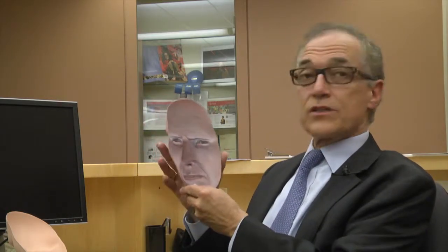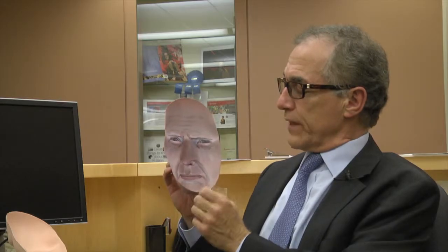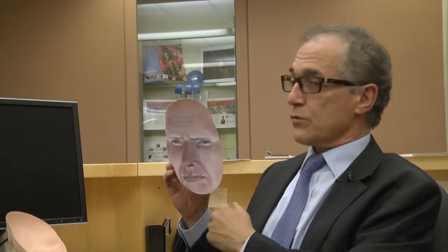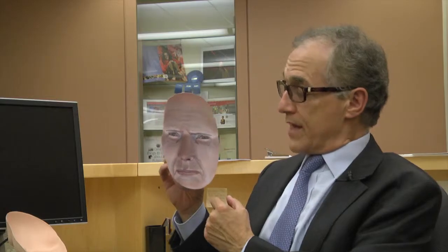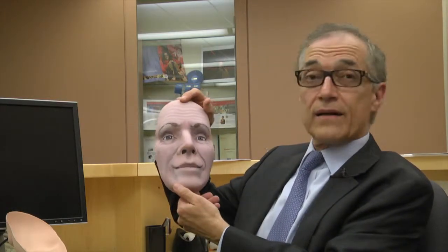The new tool consists of hollow masks such as this, which are shown to the patients, and we ask them to report to us whether they see this mask as concave, which it actually is, or as convex like that.